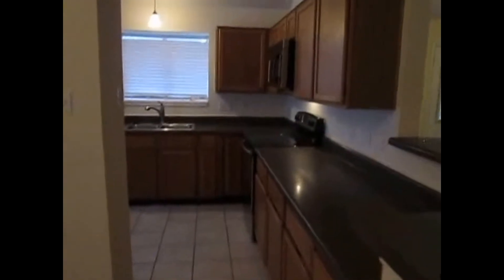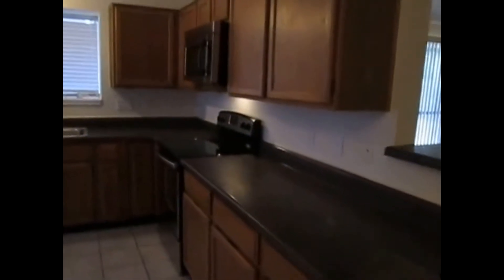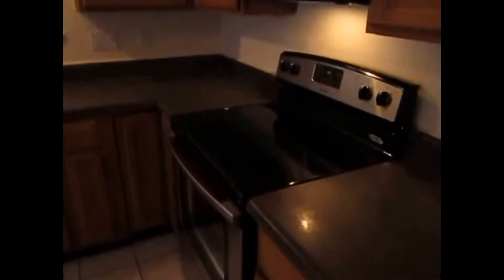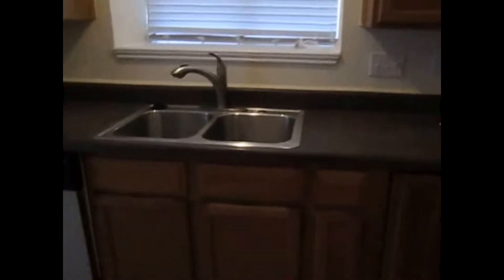And then the kitchen — we have a medium stain on the cabinets, refinished countertops, and stainless steel appliances. We have an electric range oven with a glass cooktop, microwave, stainless steel sink, and dishwasher. We also have a pantry in here with five deep shelves, and across from there, we have a water line hookup for your refrigerator. It's a good size kitchen with a lot of storage.